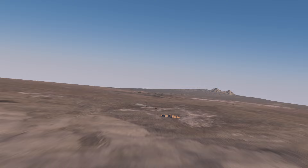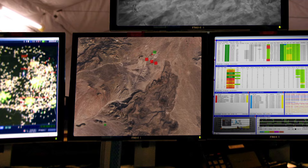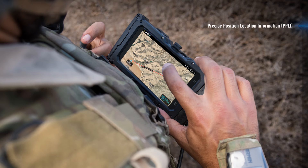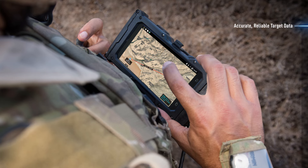Shadow 1-0 Juliet, expect outlaw flight, your push in four mics. Using Viasat's BATS-D PRC-161 radio, Joint Terminal Attack Controllers and other dismounted downrange operators can digitally share situational awareness information with pilots with pinpoint accuracy in a matter of seconds.